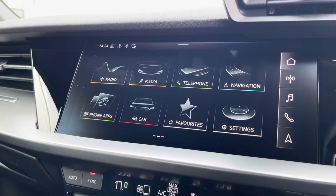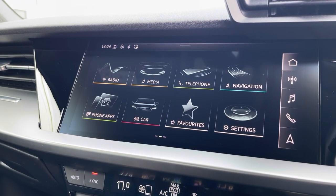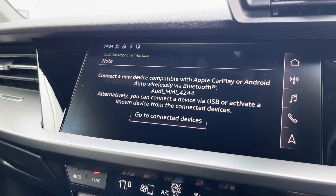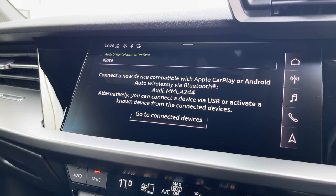Moving over, we have great features including radio, media, telephone, and navigation. What I'm going to highlight here is phone apps, which features Apple CarPlay and Android Auto, letting you use Apple Music, Spotify, and Google Maps. Other apps are also included as well.